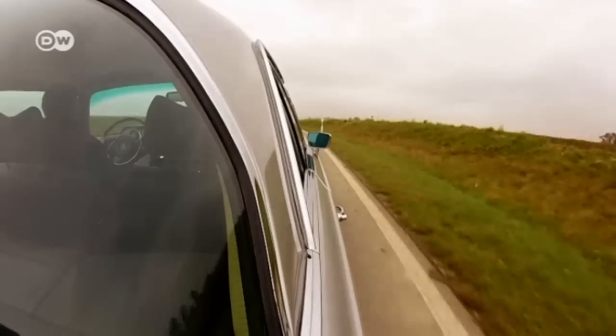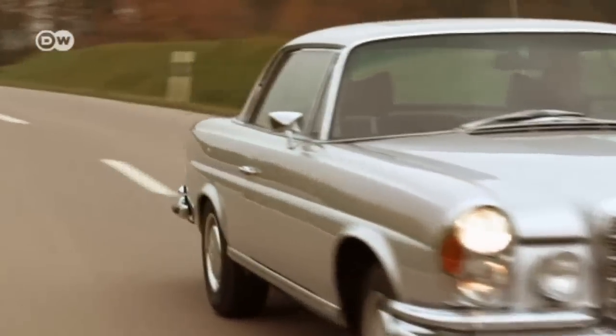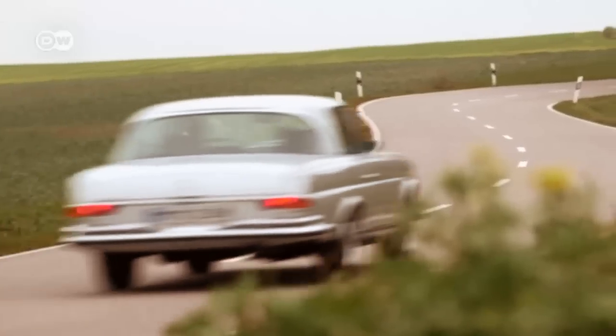200 horsepower, a 3.5-liter engine. The car can hit a top speed of 200 kilometers per hour.